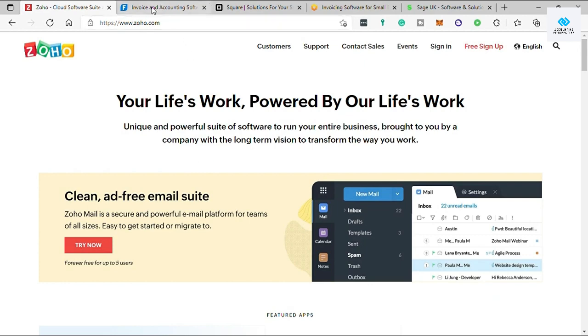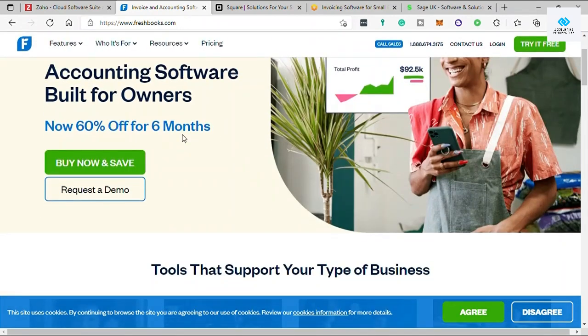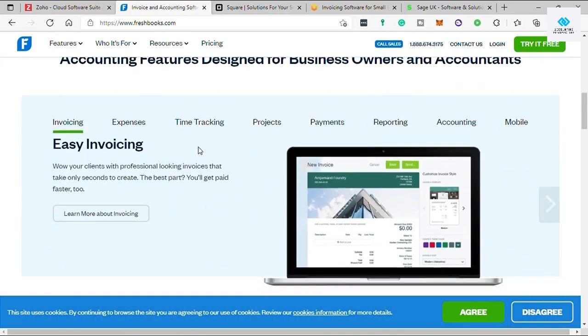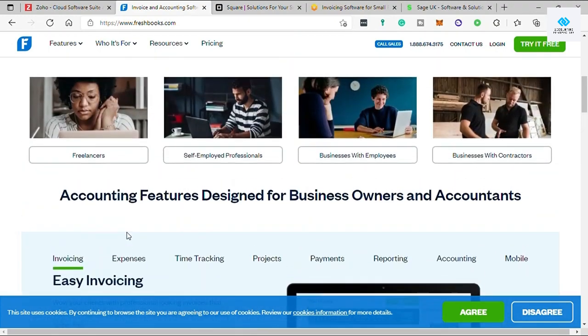The next software is FreshBooks. Just go to freshbooks.com. FreshBooks is one of the top choices as the best small business invoicing software because it is affordably priced, simple to use, and has a feature-rich platform that allows users to quickly and easily send invoices and accept payments. Its user-friendly interface helps you save more time when it comes to billing and invoicing.